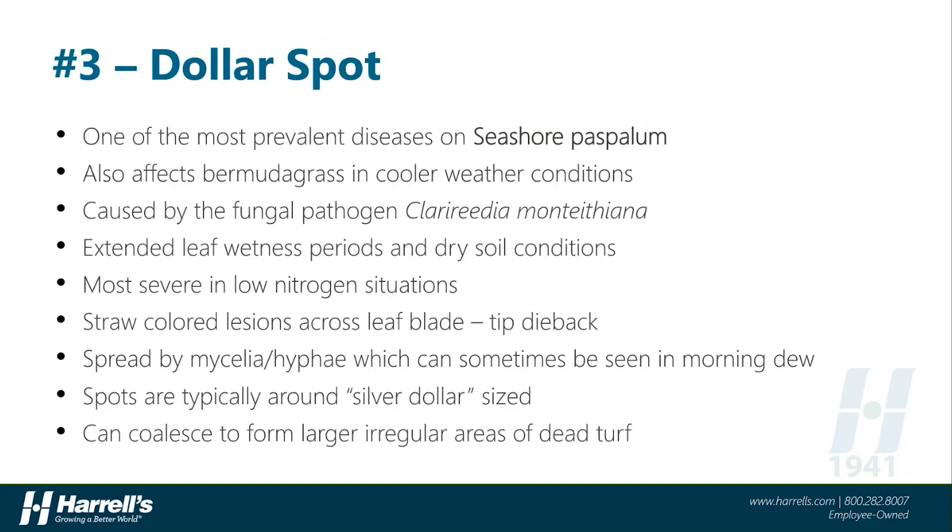Coming in at number three is maybe the most widely managed turf disease in all of the world, Dollar Spot. This disease is primarily a monster on cool-season grasses, but it does cause some significant headaches during the fall, winter, and spring on warm-season turf, especially on seashore paspalum. The causal pathogen, Clarireedia monteithiana, thrives in the humid, wet conditions that winter brings and really takes hold when soil conditions dry down. Dollar Spot is one of several diseases that thrives in low-nitrogen environments and can be especially devastating on turf that is malnourished and growing slowly. The disease starts as straw-colored lesions across the leaf blade, leading to tip dieback and eventual foliar collapse of the plant.